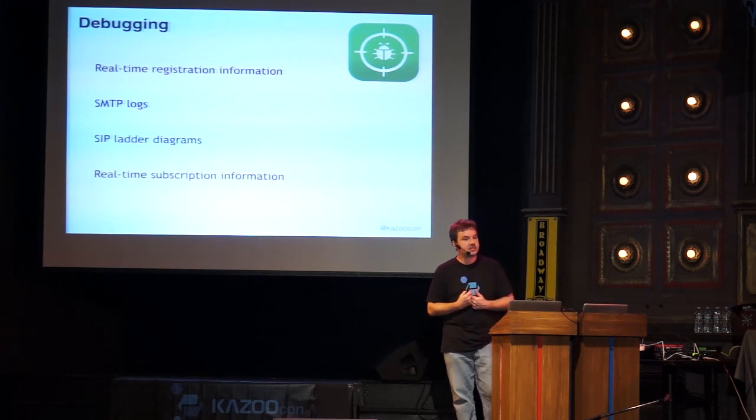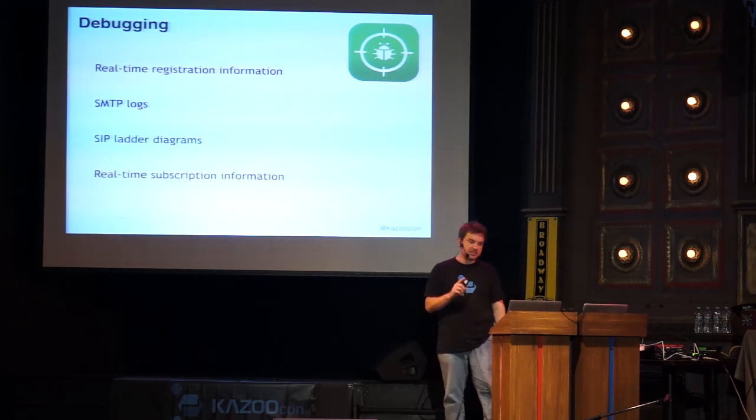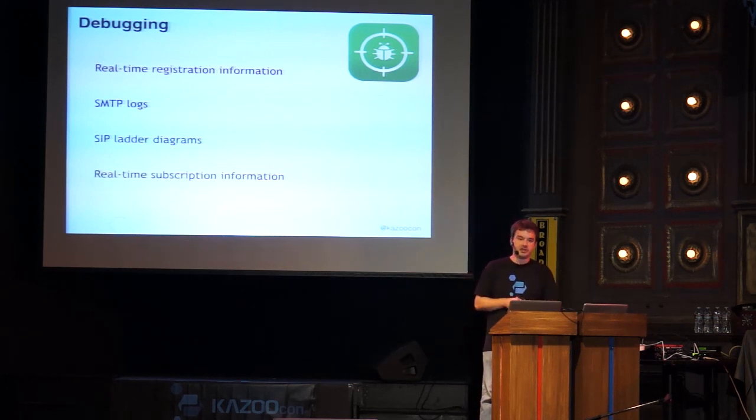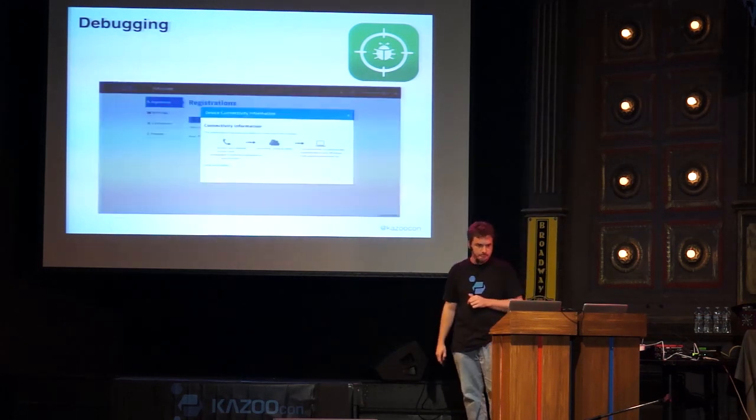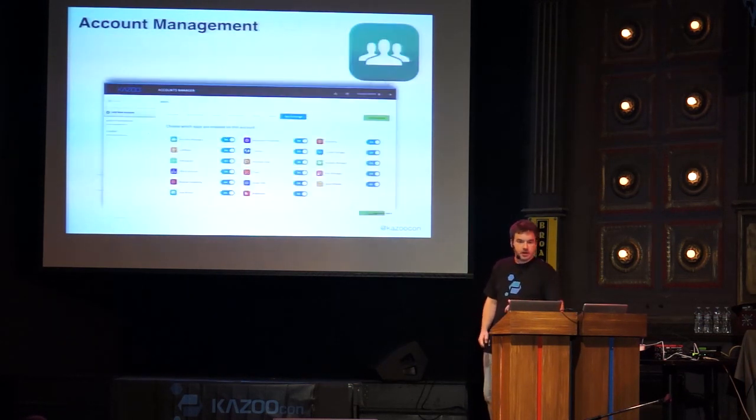We're extending the SIP ladder diagram further to also include audio debugging — self-service tools to debug audio quality issues. We've recently added real-time subscription information too, so you can see which phones are subscribed for presence or BLF. Due to some BLF instabilities, we've also added the ability to flush a light — if a phone has a stuck status, you can clear it from this view. We're also working toward showing a registration breakdown of where the phone is, how it connected across the internet, and what it's connected to on your cluster, including the ISP of the phone for easier troubleshooting.